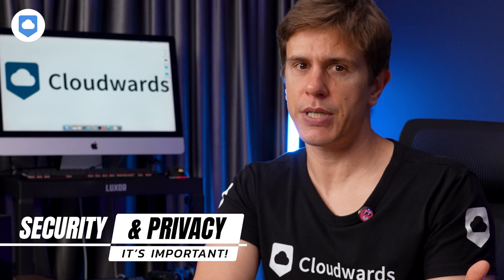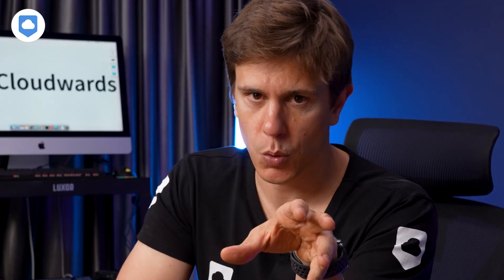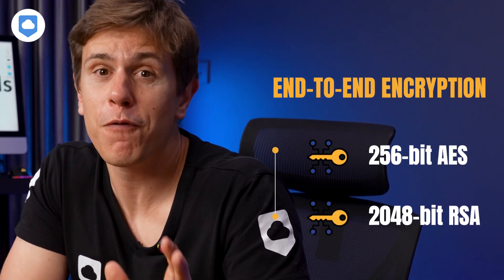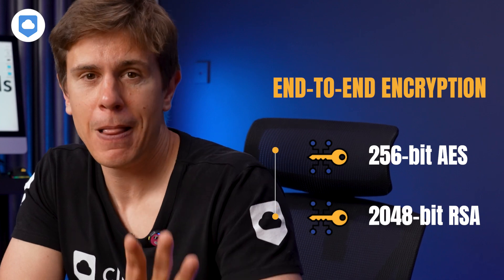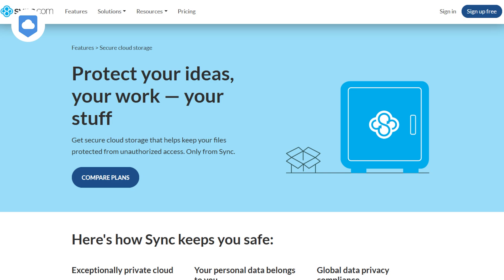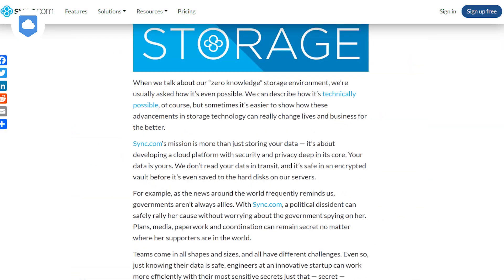First things first, let's talk about security and privacy. This is where Sync.com really flexes its muscles. We're talking end-to-end encryption with 256-bit AES and 2048-bit RSA keys. Your data gets locked before it even leaves your device. And here's the deal with their zero-knowledge encryption: not even Sync.com can access your password. But here's a word of caution — if you forget your password and haven't set up email recovery, you're in trouble. My advice: use a password manager and think carefully about whether you want to enable email recovery.